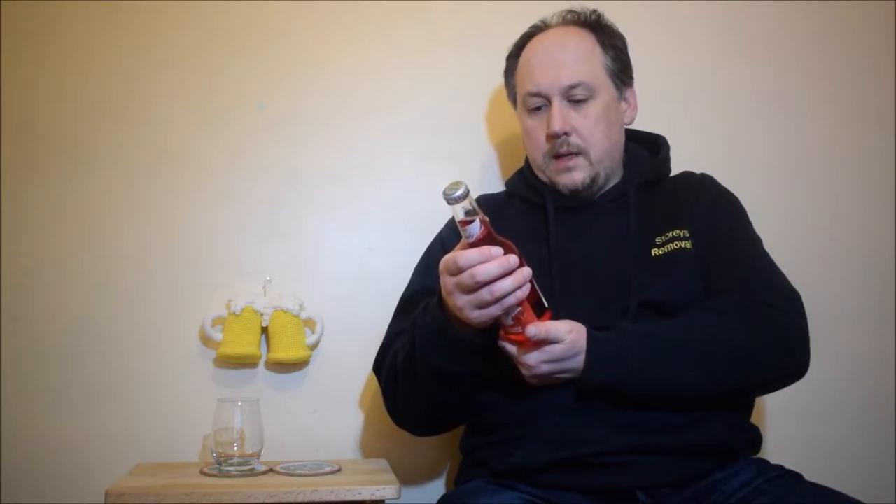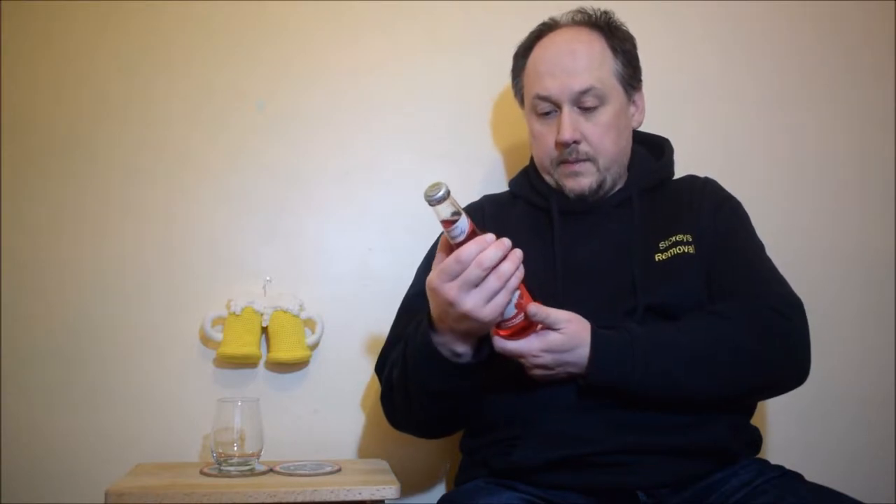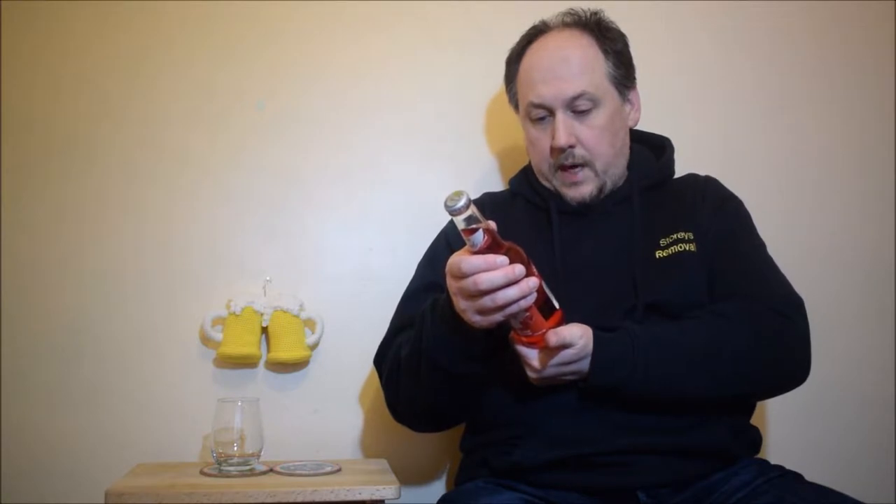Ingredients: water, beer, sugar, artificial sorrel flavour, certified colour, red number 40, citric acid. Brewed and bottled by Kalb Brewery, Trinidad.